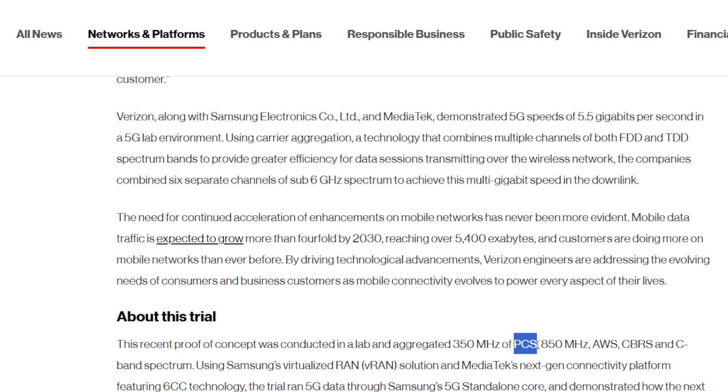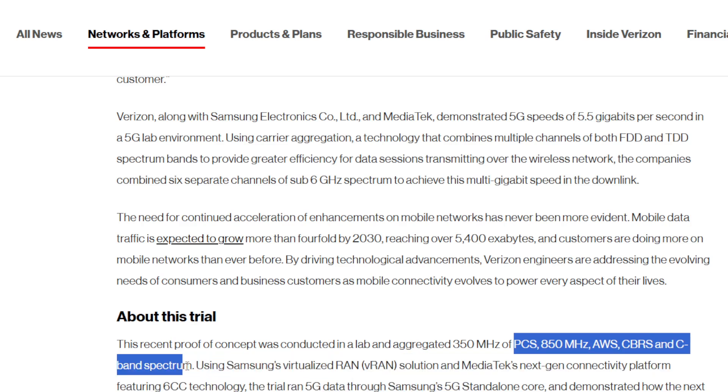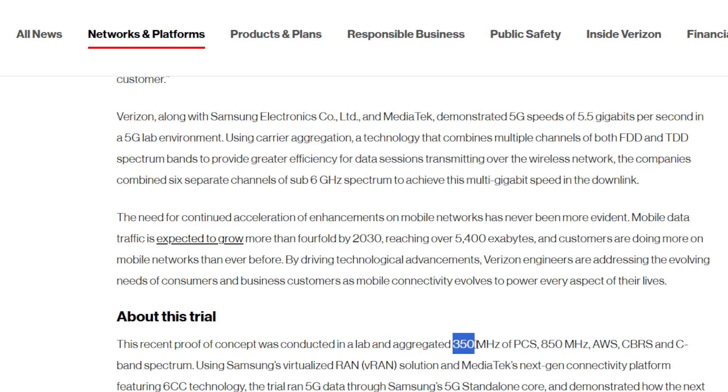Looking at the specific bands: PCS at 1900, 850 which is a low band, AWS another mid-band at around 1700/2100, CBRS at 3550 — a little bit low power, that's band 48 — and then C-band at 3700, the N77 piece. They aggregated all those channels together for a grand total of 350 megahertz of bandwidth.